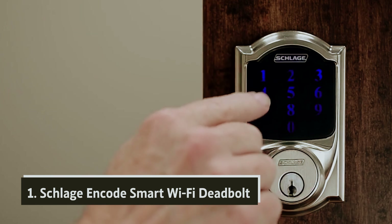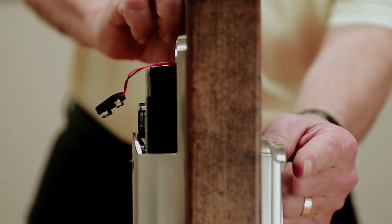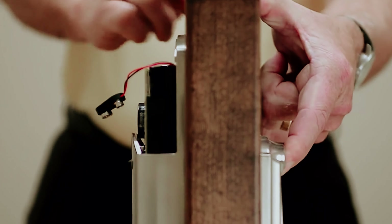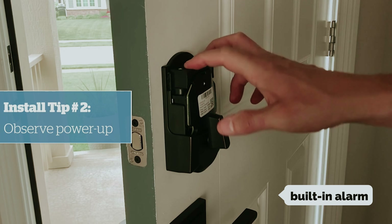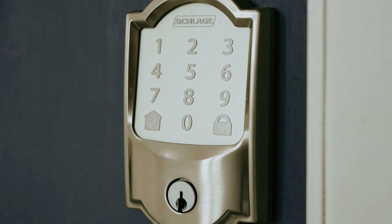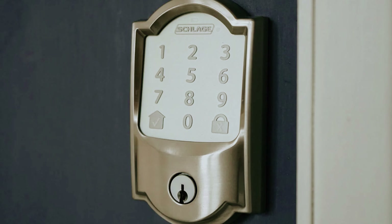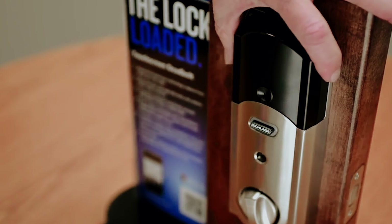And finally, the number one on our list: the Schlage Encode Smart Wi-Fi Deadbolt. When it comes to securing your home, this lock stands out among the many smart locks we've evaluated. It not only promises ease of installation but also offers an intuitive user experience. While it may not boast advanced features like a fingerprint reader or door status sensor, its commercial-grade toughness is designed to provide peace of mind. The built-in alarm further enhances its security, allowing you to feel confident as you go about your day.